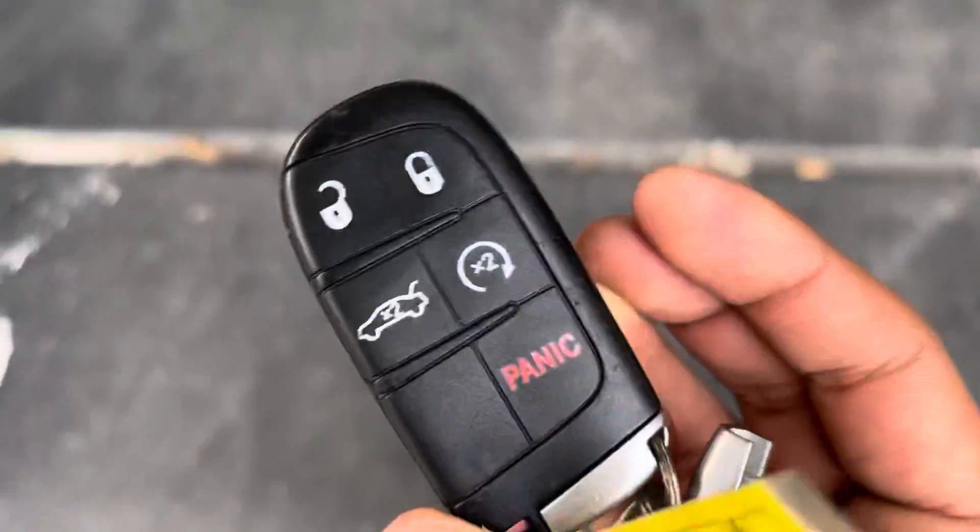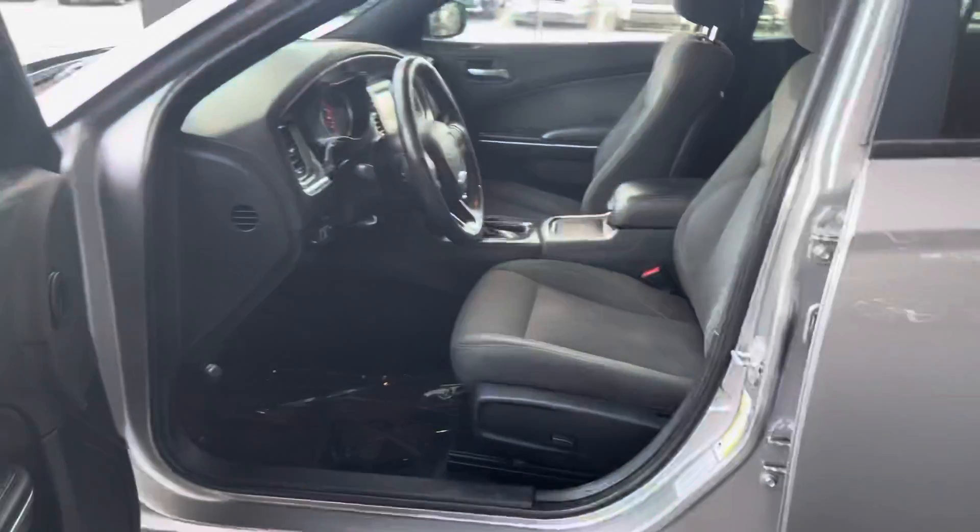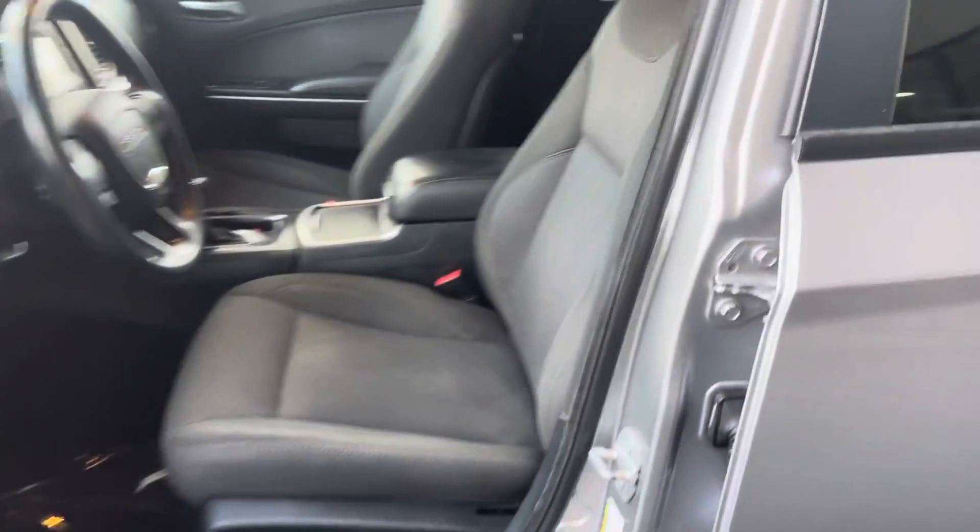As we go inside, it does come with one set of keys. It does have a remote key start and remote key entry as well. As you can see, adjustable seating right there with cloth seats in gray.